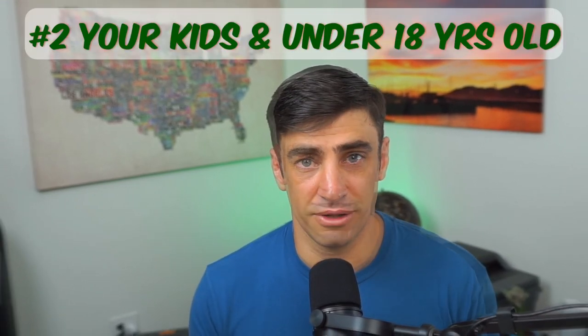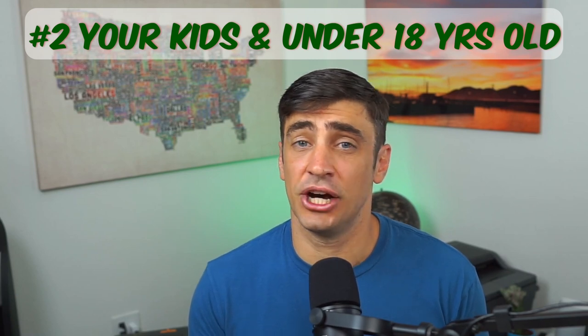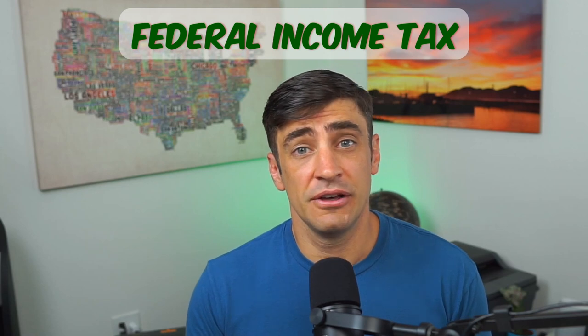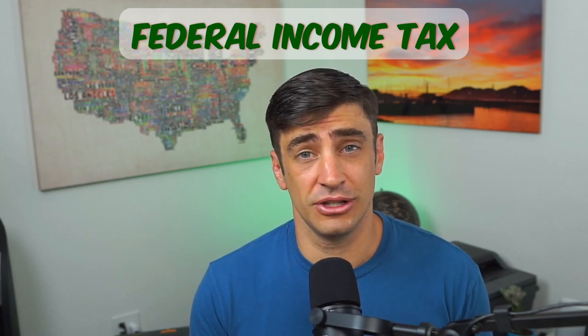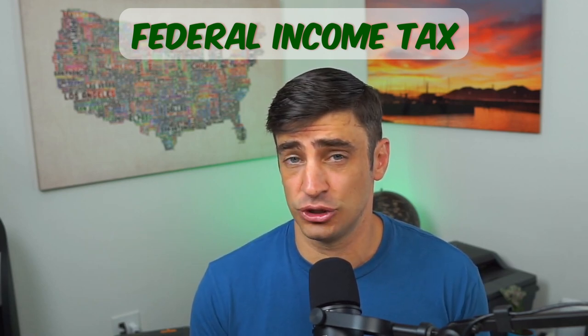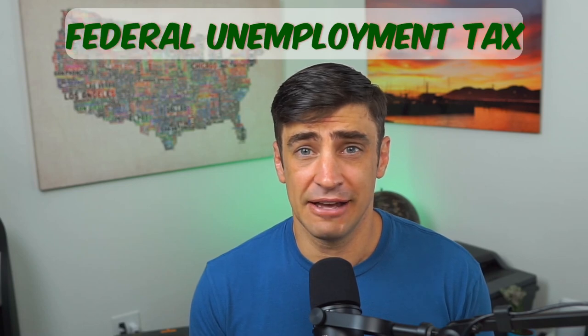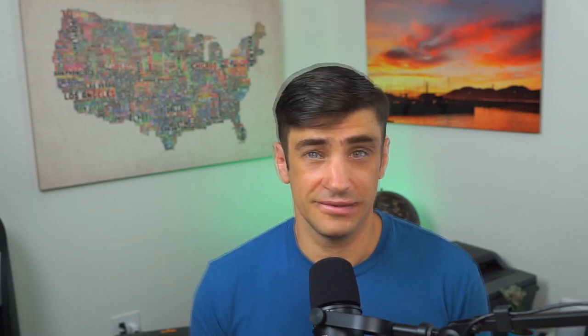Again, you've got to have a business — if you don't have a business, this is not going to work. Number two: they have to be your kids and under the age of 18 in order to pay no tax. This will avoid income tax so long as we pay them under the standard deduction, which for 2022 is $12,950, as well as social security tax, Medicare tax, and federal unemployment tax.